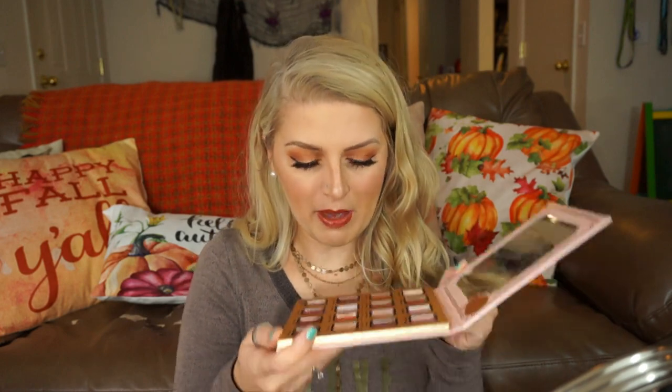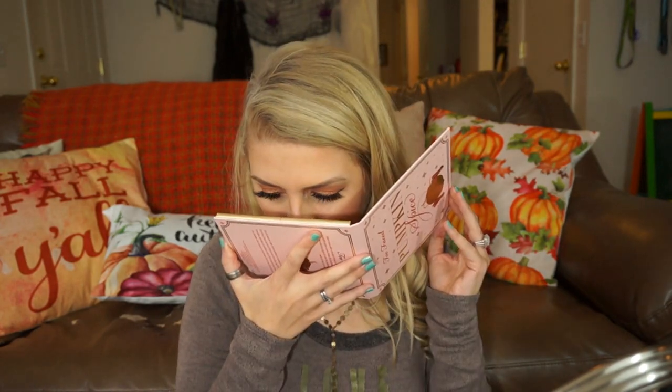This year even, they have two other collections — the Dream Queen collection and the Christmas tree collection — and the packaging for those looks very similar to this. You could easily mistake this for any holiday collection palette Too Faced has come out with in the past few years, because they all look so similar. Now the gimmick with this one is that it smells like pumpkin spice, and I don't smell anything. The lip gloss does have a pumpkin spice scent, but the palette — I literally do not smell anything. It just smells like cardboard. That's kind of a bummer.